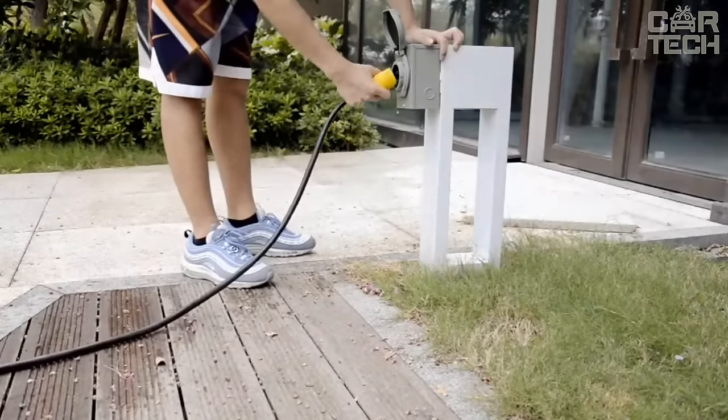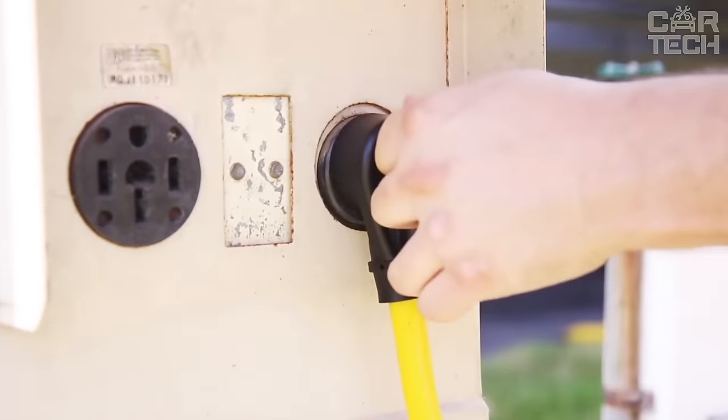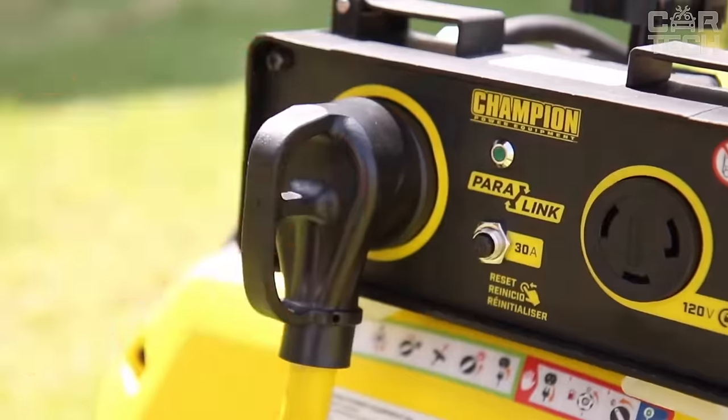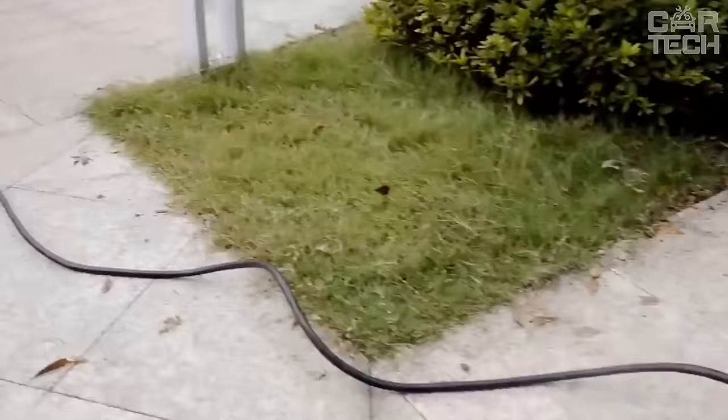Now you don't have to drive up close to a pole with an outlet — just pull over nearby. The Gear IT cable is easy to reach and 10 feet is often enough. So if you intend to travel with a trailer or RV, I recommend getting this useful extension cord.